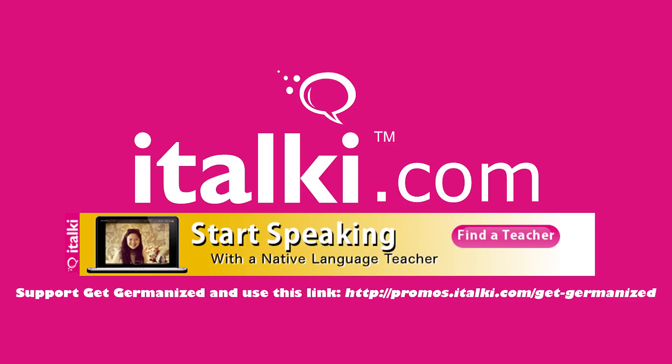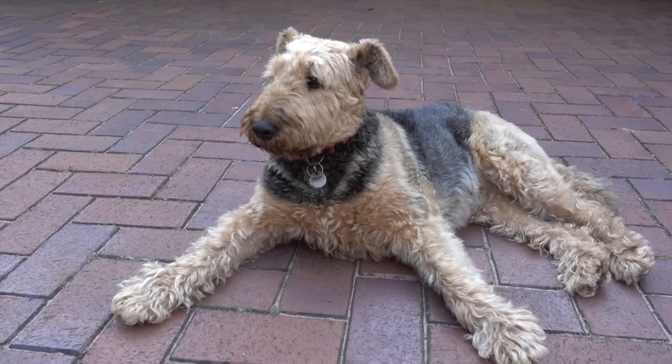Get connected with real teachers and real native speakers on italki.com. Find the link to the page in the video description. Schaut mal, ich bin ein Hundemodel!